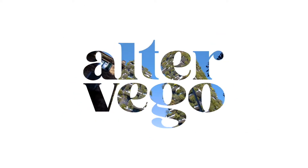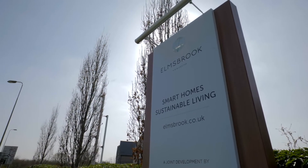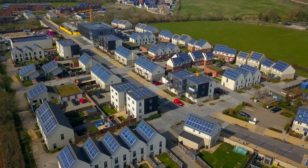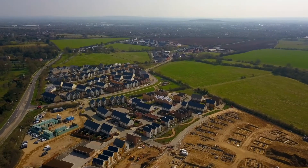Welcome to AltaVigo. Today we are exploring the UK's first eco-town, Elmsbrook, in North West Bicester. Elmsbrook is a 393-home development that is in the first phase of North West Bicester's eco-town, which will eventually provide 6,000 homes.